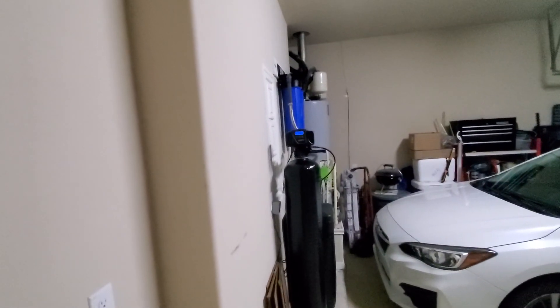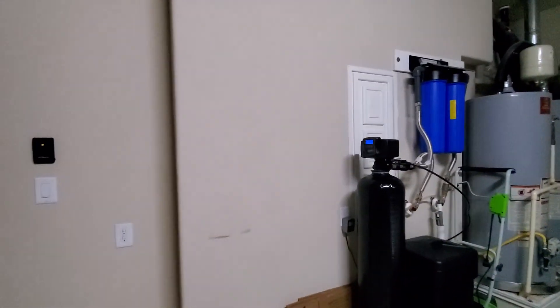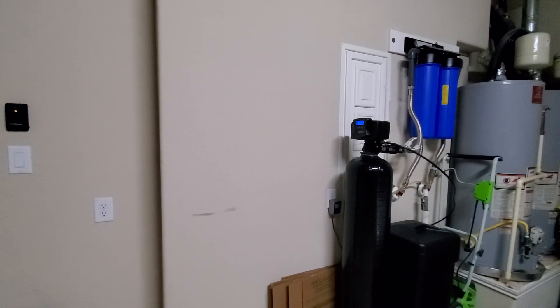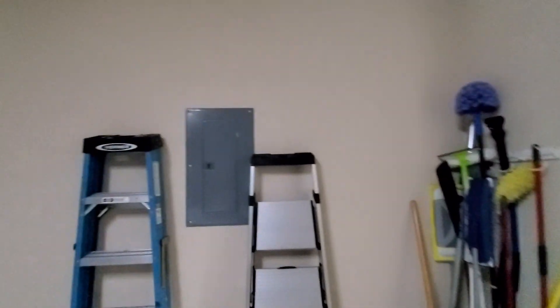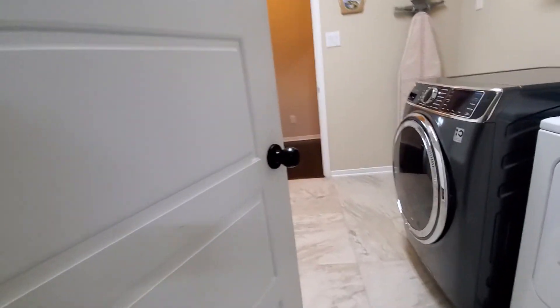And the garage. Water softener, two water heaters. And behind that little panel right there is like a water fuse box, so if you've got to turn one particular piece of plumbing off, you can instead of shutting all of the water off. High ceilings in here. Just a look at the flooring.